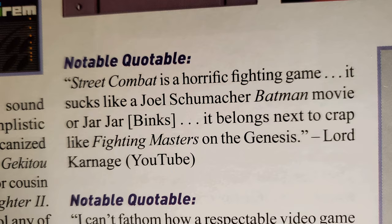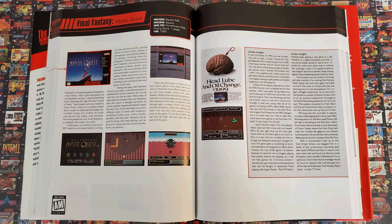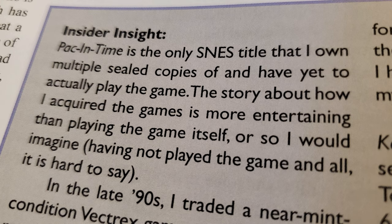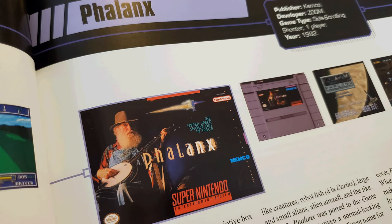With additional paragraphs referred to as Memories, Notable Quotables, and Insider Insights, this is where we get some judgement or anecdotes from Brett Weiss, a journalist or reviewer from a previously published source, or someone involved with the game, respectively. Every game overview includes at least one of any of these, but several have more than one. Insider Insights aren't necessarily positive — such as in the case of Paladin's Quest — or even about playing that particular game, but sometimes provide long-awaited answers to questions, like what the deal is with the old guy on the infamous box art for Phalanx.